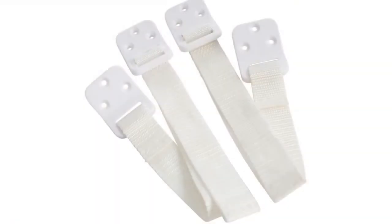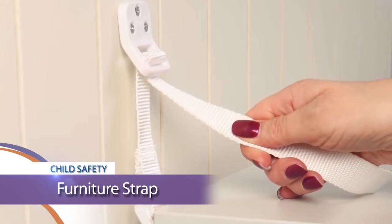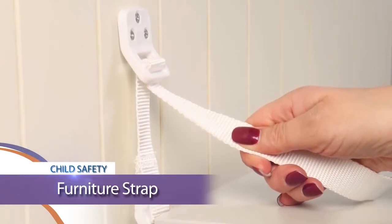Welcome to another childproofing safety tip from Dream Baby. Today we're going to take a look at a great product to help secure furniture to the wall to avoid accidental tipping. Dream Baby's furniture straps help secure furniture to the wall to avoid accidental tipping, which can have disastrous consequences for children.